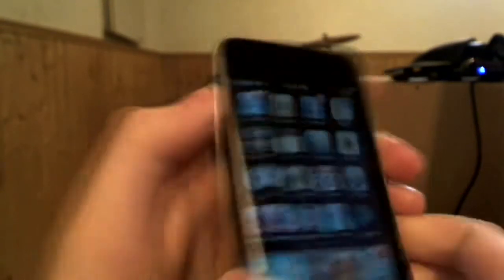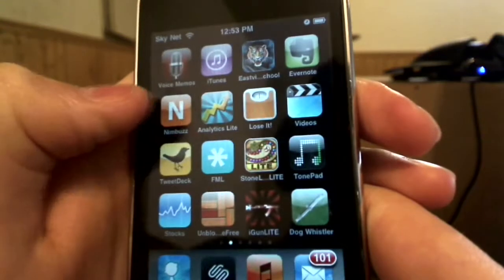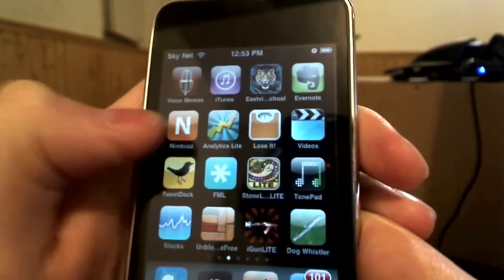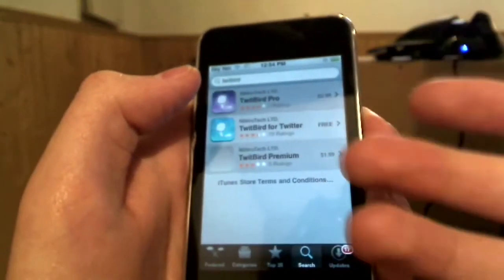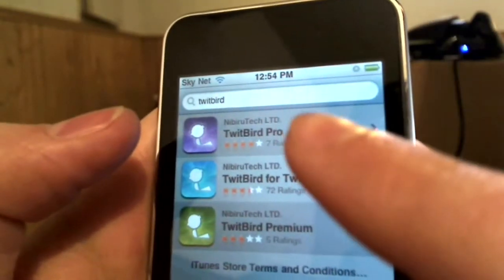Today we're going to be looking at one of my favorite apps for the iPhone of all time and iPod Touch. I'm using an iPod Touch right now just to demonstrate it. It's for Twitter and it's called Twitbird. I want to go over quickly all the different Twitter apps I have installed on here. I've got TweetDeck and Twitterific. I really like Twitterific; TweetDeck I find really clumsy and unstable. The best Twitter app I came across is Twitbird. It's available in the app store and they have a really neat pricing model — a free version, a pro version, and a premium version.